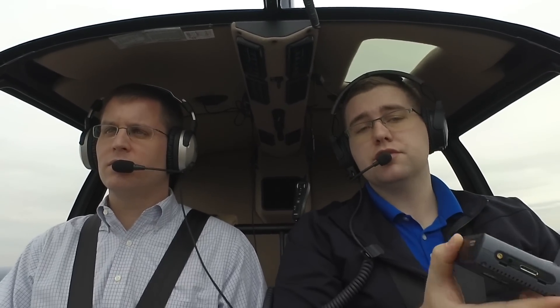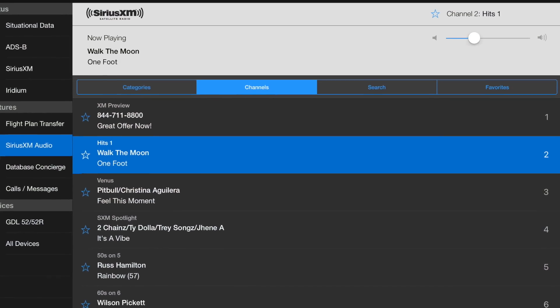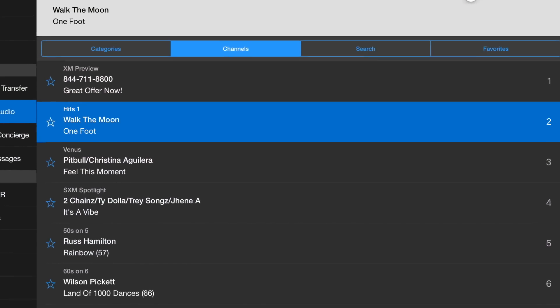You can also send the audio to the panel if your panel supports it. And if needed, there's a 2.5mm audio jack that you can pipe directly into a headset to listen to Sirius XM radio. There are over 150 channels to choose from, and it's a great way to pass the time on long-distance trips.